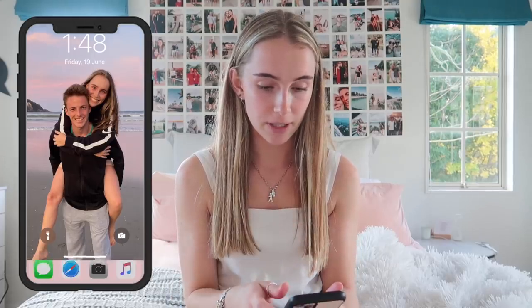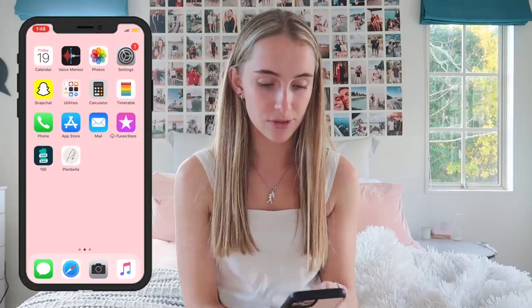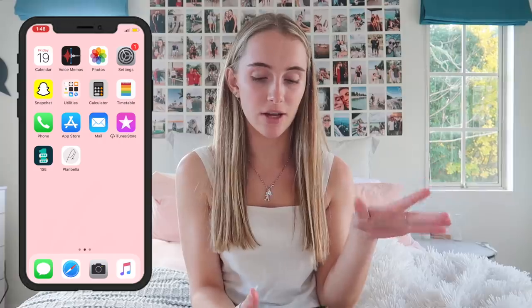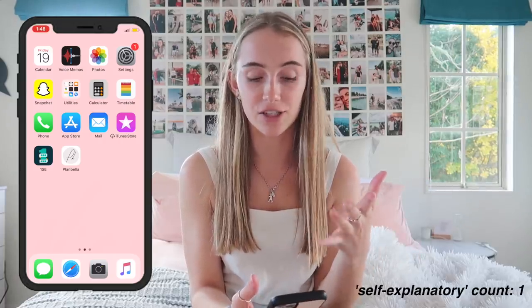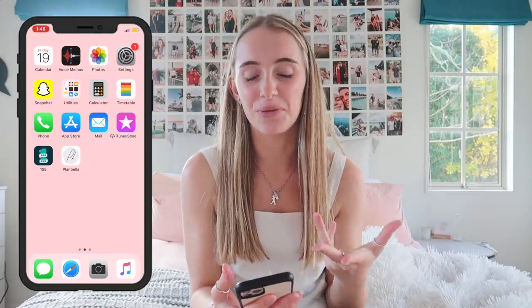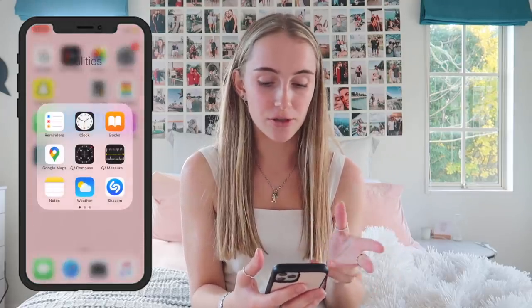You can see my lock screen — just a photo of Owen and me and Fengmata. If I swipe up it unlocks. Starting at the top left-hand corner we have Calendar, Voice Memos, Photos, Settings — pretty self-explanatory — and then Snapchat, and then Utilities, which is basically just the apps you don't really use.